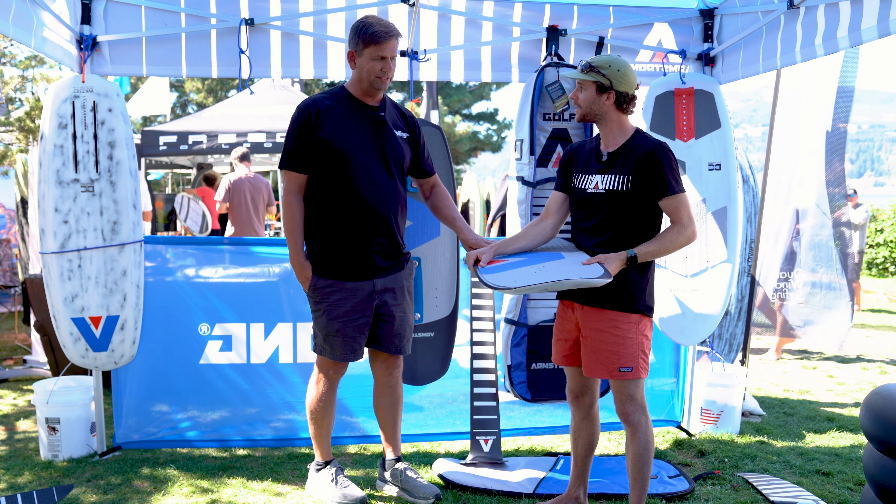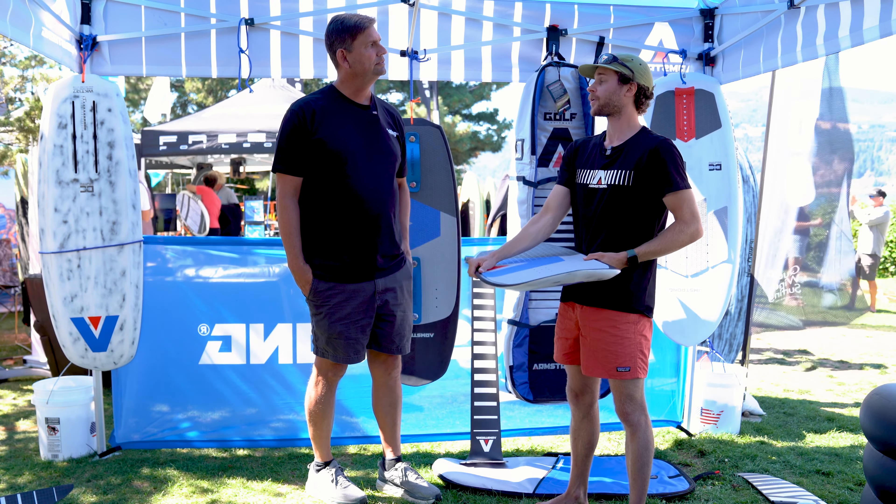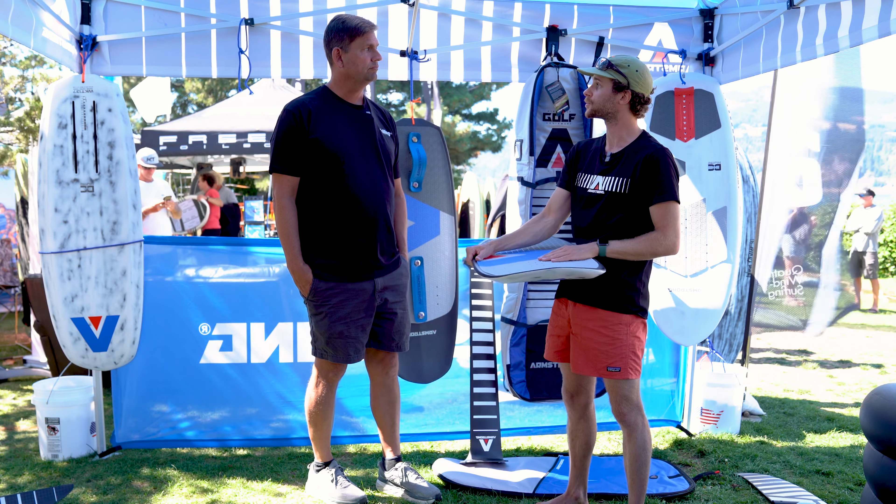What foils were you using, what style of foil? We were riding a bit of everything — it works for everything. I was personally riding our CF V2 2050.